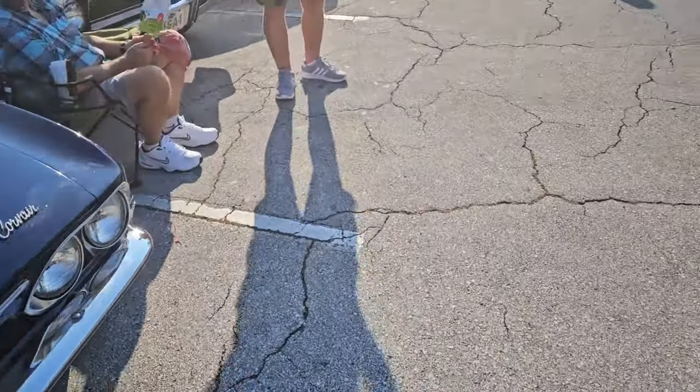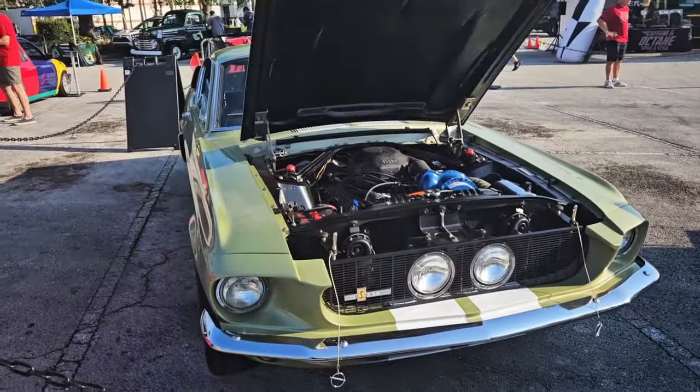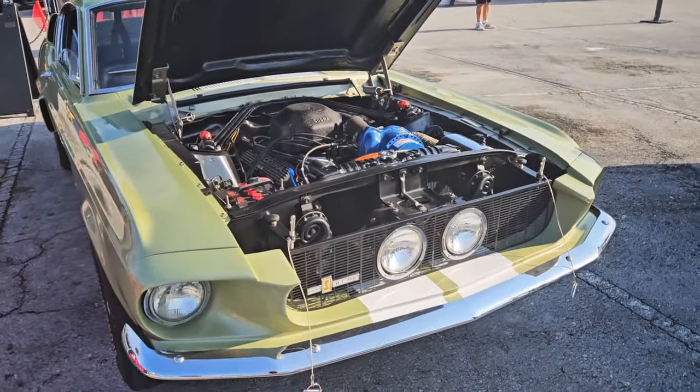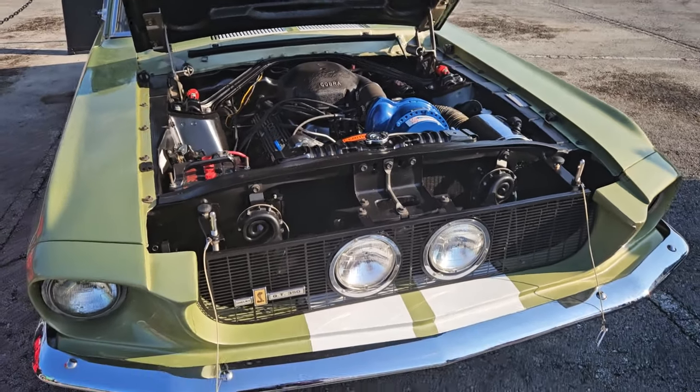Good car show. Here is the featured section — GT350 Shelby, original. Wow, a very rare car, very expensive.